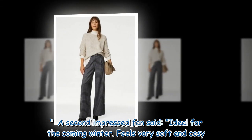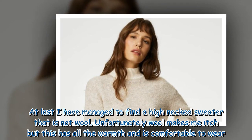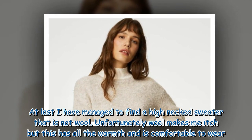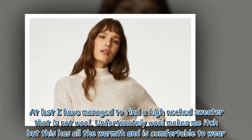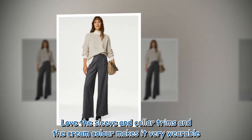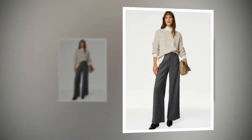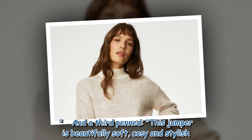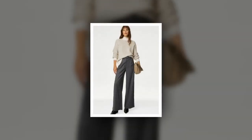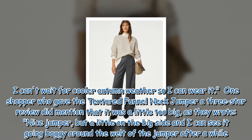A second impressed fan said: 'Ideal for the coming winter, feels very soft and cozy. At last I have managed to find a high neck sweater that is not wool — unfortunately wool makes me itch — but this has all the warmth and is comfortable to wear. Love the sleeve and collar trims and the cream color makes it very wearable.' And a third penned: 'This jumper is beautifully soft, cozy and stylish.'